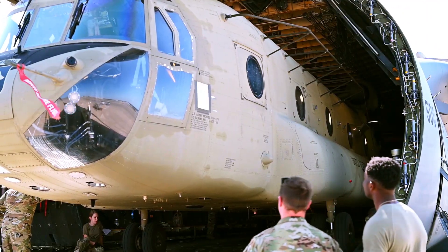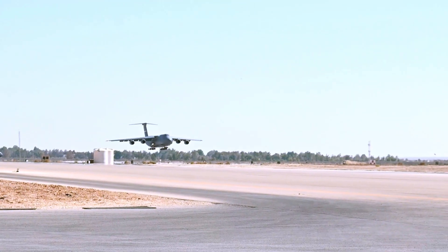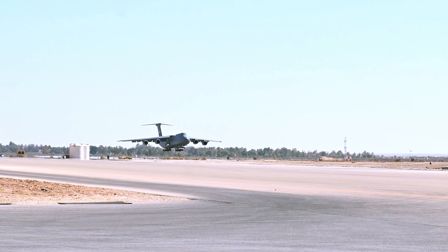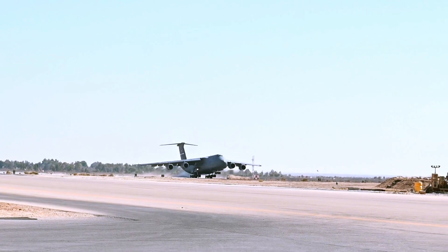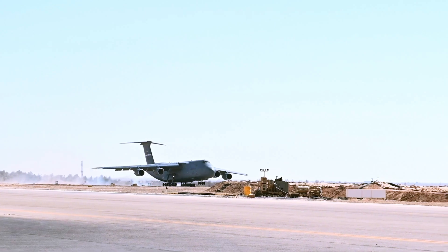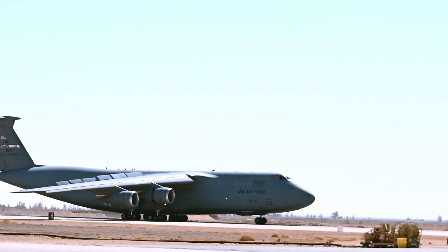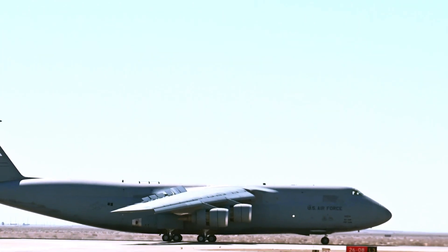The C-5M is a modernized version of the Legacy C-5 designed and manufactured by Lockheed Martin. Currently, the U.S. Air Force owns and operates 52 C-5Ms. They are stationed at Dover Air Force Base, Delaware; Travis AFB, California; Lackland AFB, Texas; and Westover Air Reserve Base, Massachusetts.